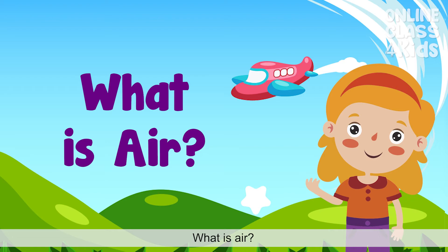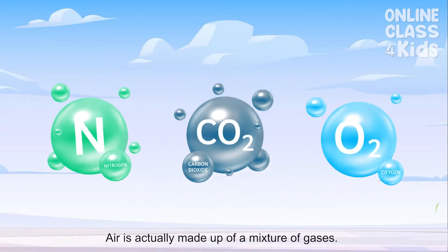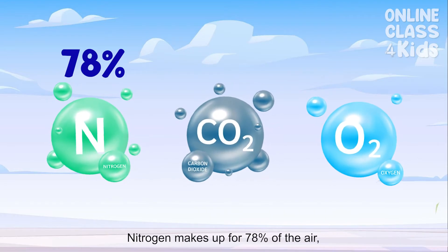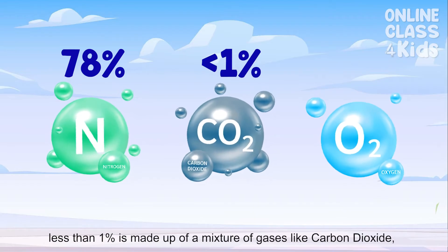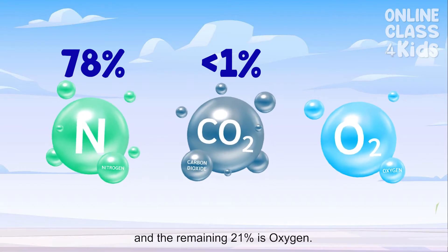What is air? Air is actually made up of a mixture of gases. Nitrogen makes up 78% of the air. Less than 1% is made up of a mixture of gases, like carbon dioxide. And the remaining 21% is oxygen.